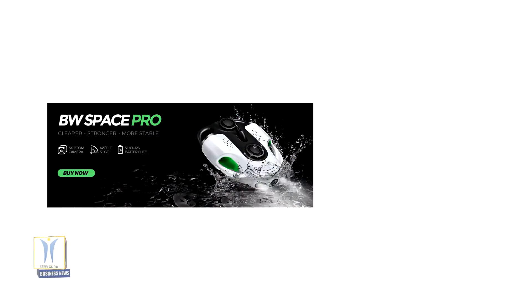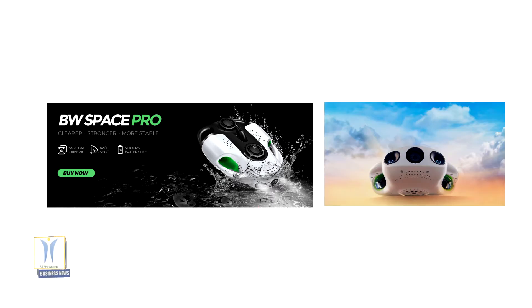Chinese startup YouCan Robot has upgraded its BW Space Pro underwater drone model, featuring a 6x optical zoom lens. The BW Space Pro is capable of descending to a maximum depth of 100 meters, relaying video and receiving commands via a tether that runs up to a Wi-Fi repeater on the surface.